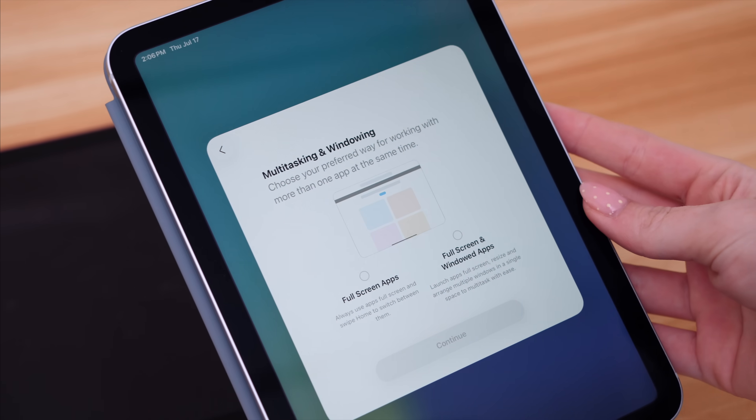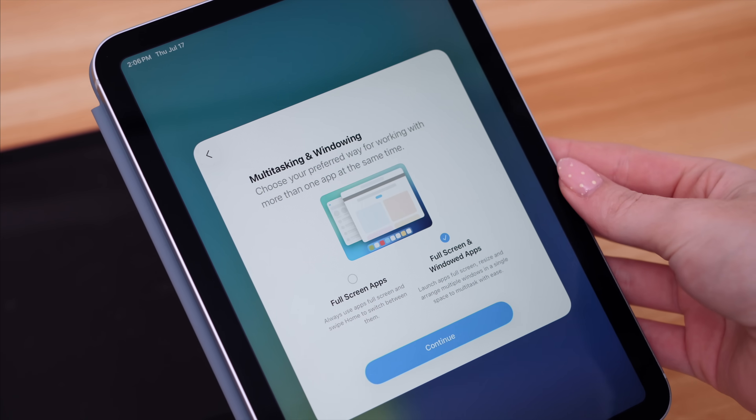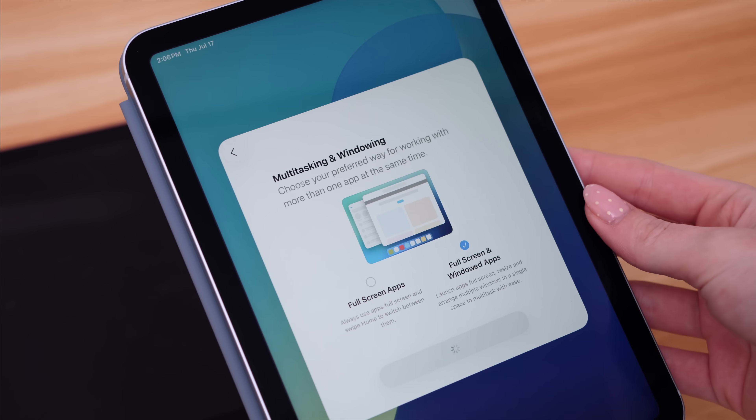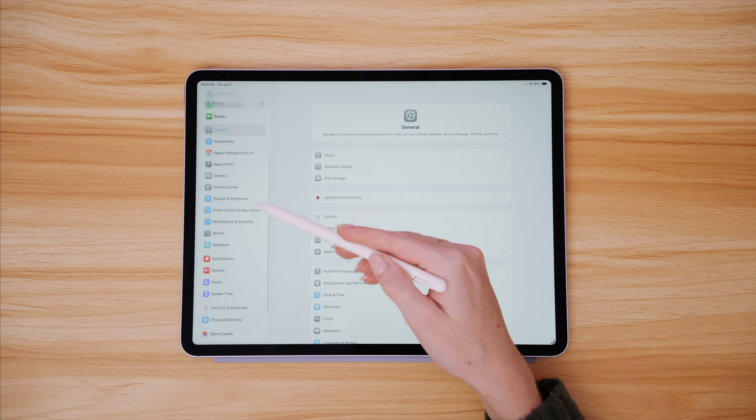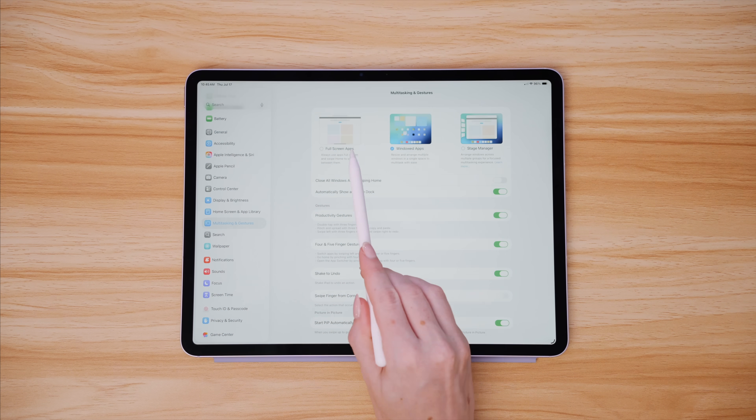Perhaps the biggest update we are seeing to iPad is how seriously Apple has taken windowing and window management. This iPad is definitely more like a sister than a cousin to the Mac with this update. Right from the jump after updating, you will be asked how you want to approach windowing and multitasking on your iPad, and this can be changed later in settings under multitasking and gestures.